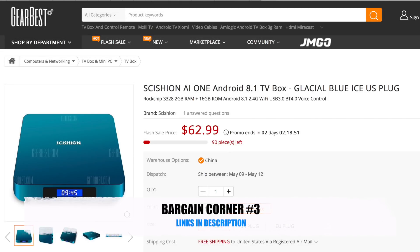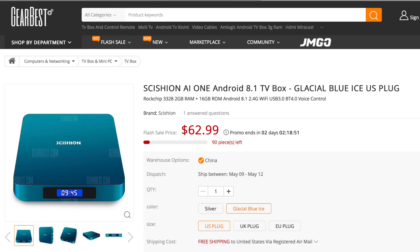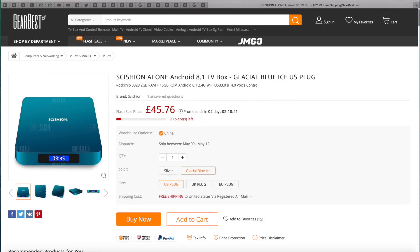Today I've come across something special — it's finally happened people: Android version 8.1 Oreo in an Android TV box. This is the Shizone 8i1 Android 8.1 TV box. And guess what, this is currently on a flash sale which will only last 2 days. The sale price is $62 or £45 in the UK, and you can expect the price to go up thereafter.